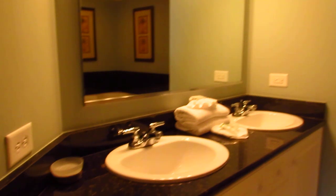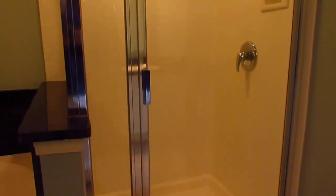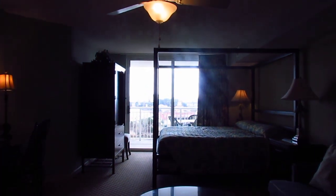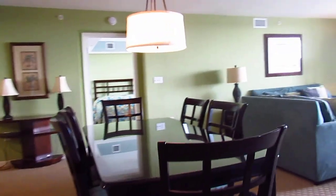Lastly, the master bathroom over here has dual sinks, dual vanity, a nice garden tub, and a separate stand-up shower. If you asked me about the condition of the furniture and the unit — you could absolutely move in here and not do one thing. This is nice resort-style furniture, nicer than most hotels that you stay in, upper-scale suite-style hotels.